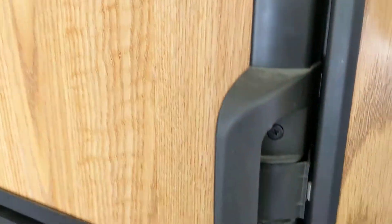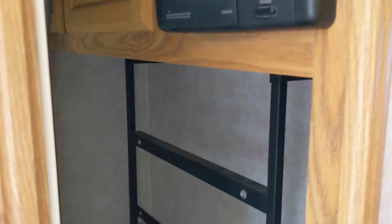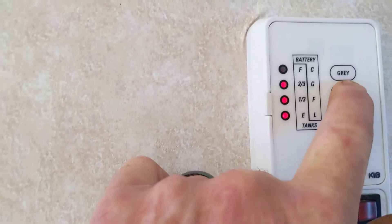Nice freezer. Nice size fridge. Got a nice little stereo area for a TV. It's like the power alarms. Electric water heater starter.